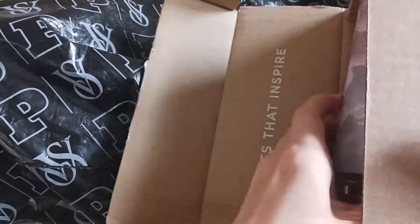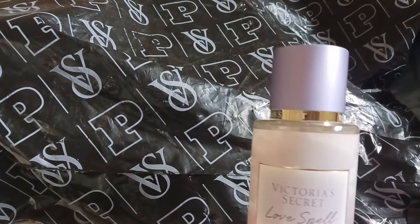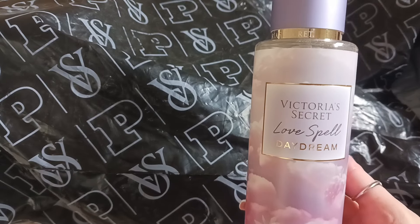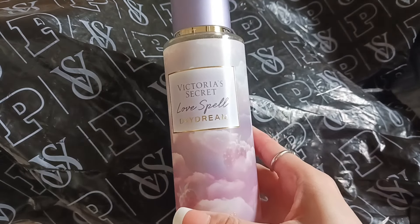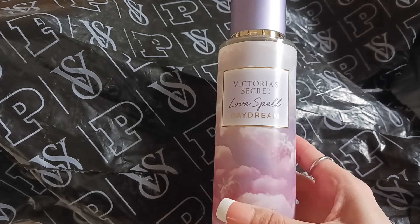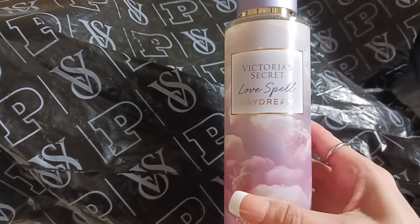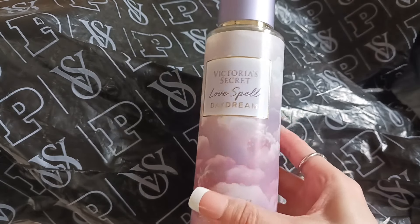Next up is the Love Spell Daydream from the Daydream collection. I wasn't even going to get this originally, but at a certain point it made more sense to add products than to pay for shipping, so that's kind of what happened.